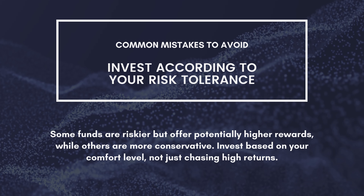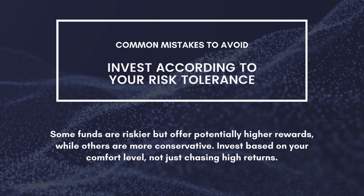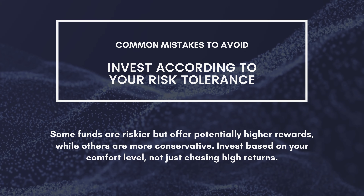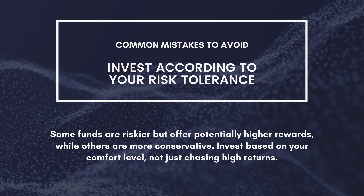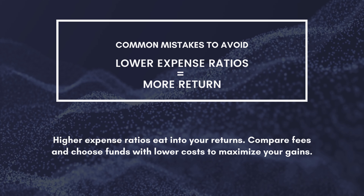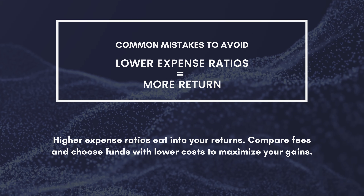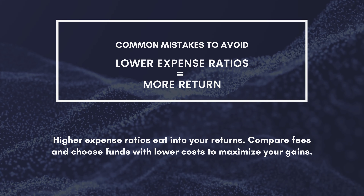Know your risk tolerance. Some funds are riskier but offer potentially higher rewards, while others are more conservative. Invest based on your comfort level, not just chasing high returns. Mind the expense ratio: higher expense ratios eat into your returns. Compare fees and choose funds with lower costs to maximize your gains.